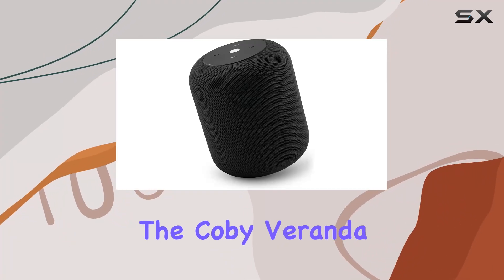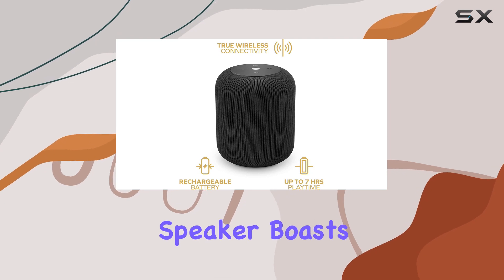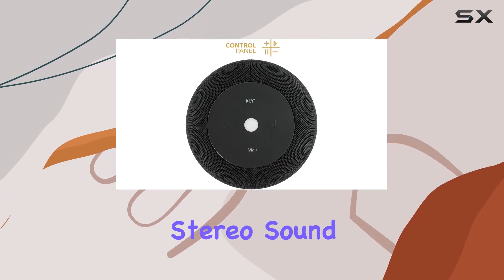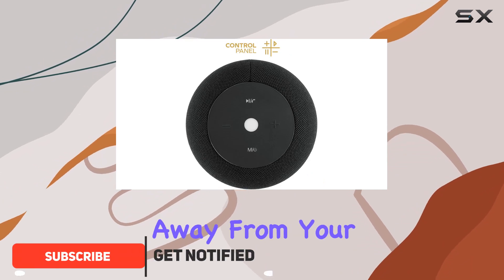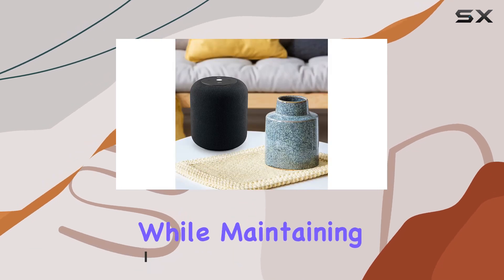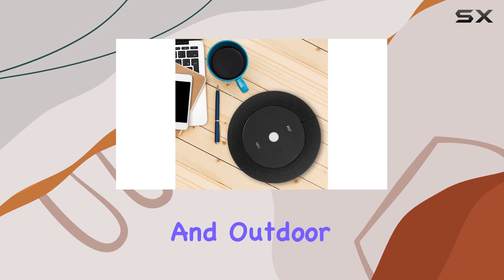Today we're diving into the Kobe Veranda Bluetooth true wireless speaker. This portable speaker boasts true wireless Bluetooth technology, allowing you to enjoy full stereo sound up to 33 feet away from your audio source. The fabric-covered, cylinder-shaped design adds a touch of style while maintaining a low-key and minimalist profile, perfect for both indoor and outdoor use.